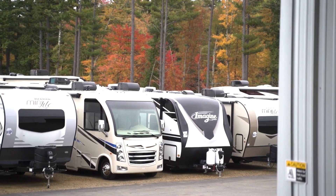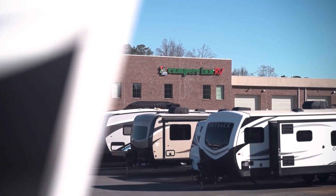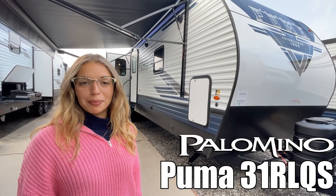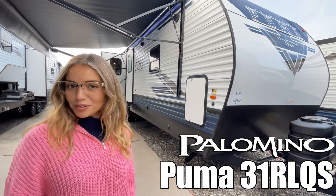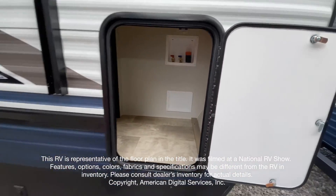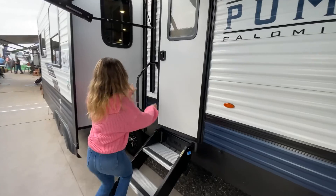Here's another great RV from America's number one family operated RV dealer, Campers Inn RV, the RVers trusted resource. I'm Loffer and I'll be showing you the Puma by Palomino 31 RL QS. Let's go. This walkthrough video is designed to quickly show you the basic layout and features of this RV.